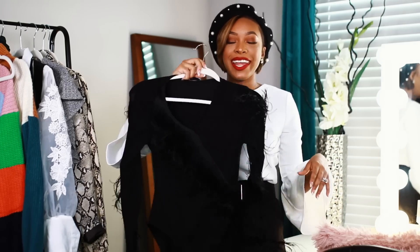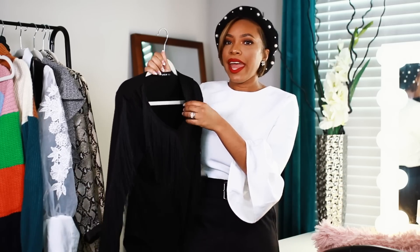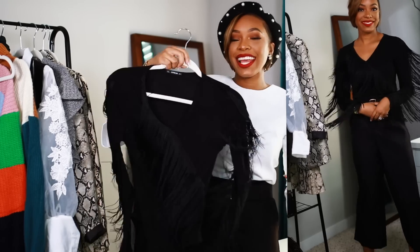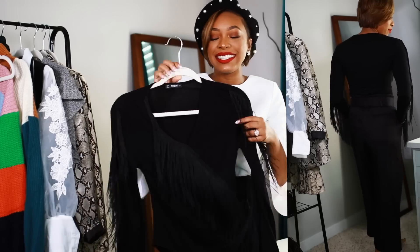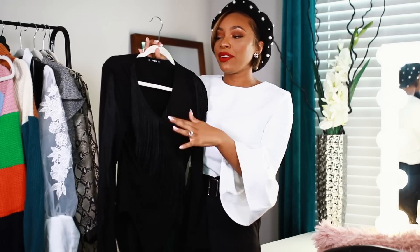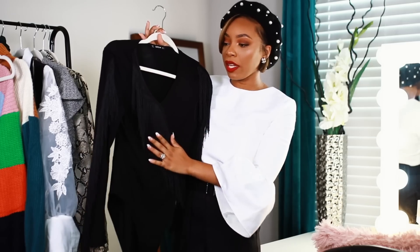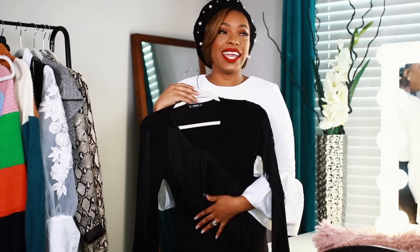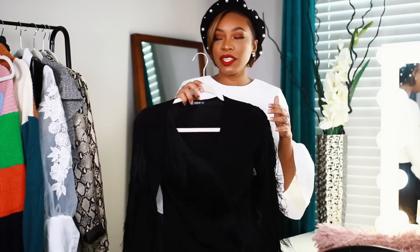Next I have two bodysuits from Shein. The first one is black and a simple bodysuit — really great quality, made really well — but what sold me is the fringe. I can just imagine myself moving around on purpose because I love how funky it is. It features a deep V-neck with fringe not only on the sleeves but also along the front all the way down, which is really nice, fun, and sexy. I feel like I can wear this with a skirt, jeans, pants — whatever.